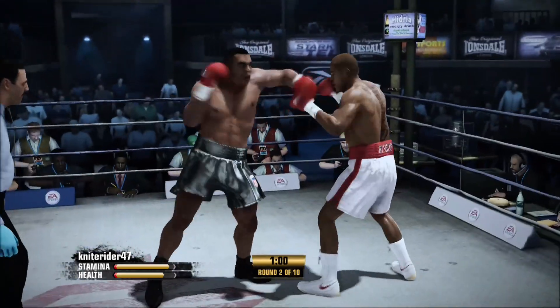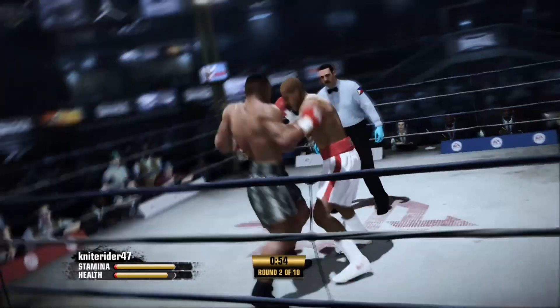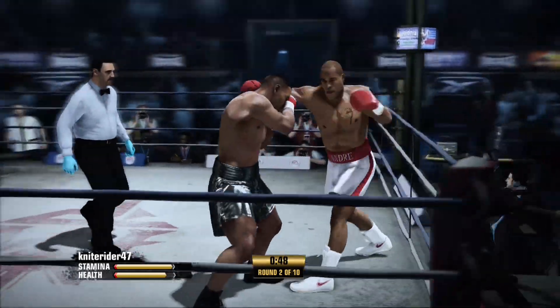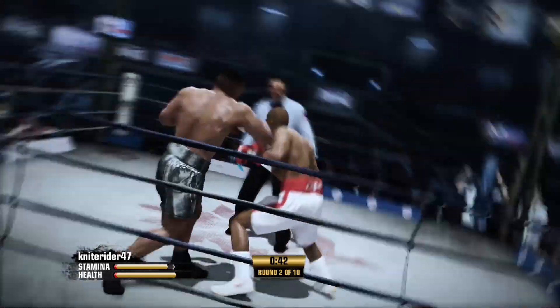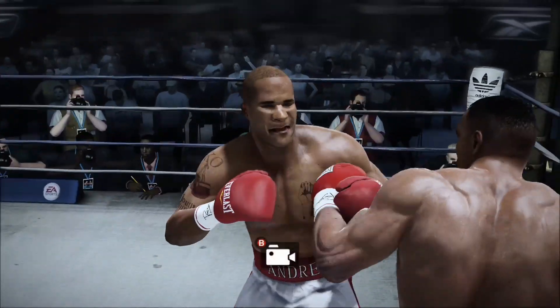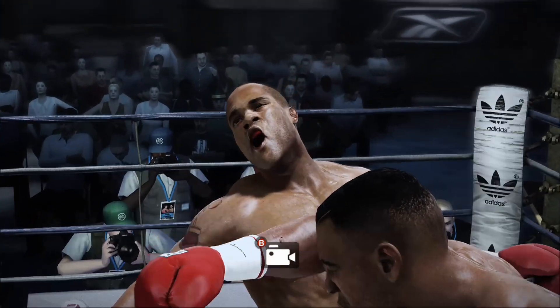Hard to believe they can still give like this in these final moments of what has been a sensational round. I feel like I'm back at the amusement park on the roller coaster again, like a kid. A well-placed left hand — oh, a big shot comes home for him once again. He goes down — can he survive this?